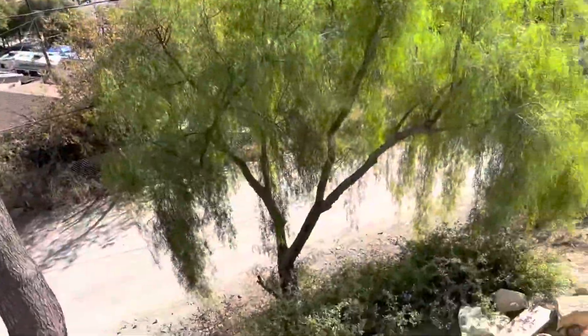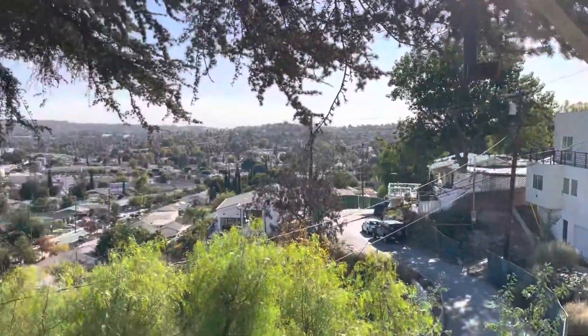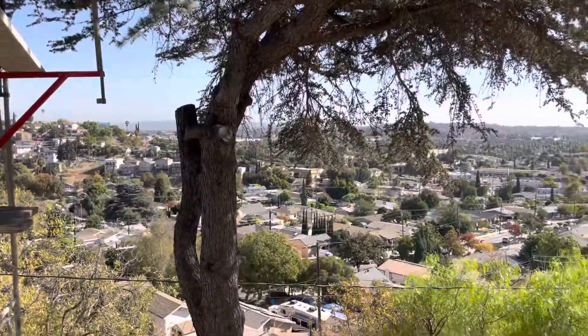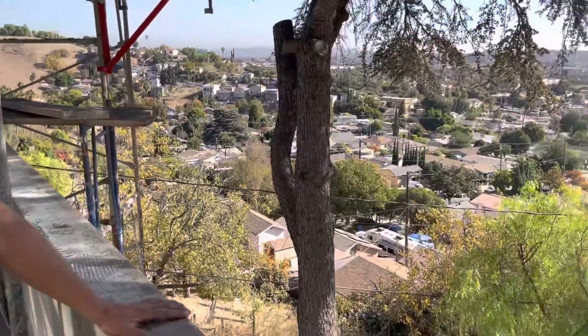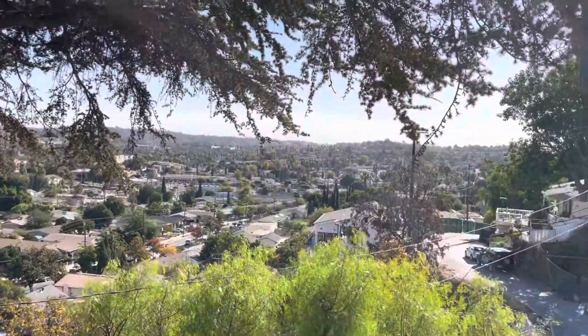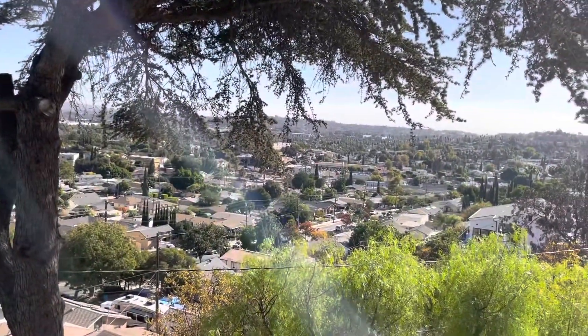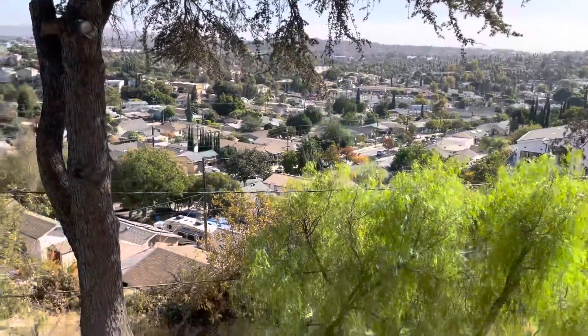They're not too bad — they're taking a little longer right now, but I like working with the city versus the county. I'm working with the inspector here — he's the supervisor of code enforcement for the east side of LA, and he's been working with us from the beginning.